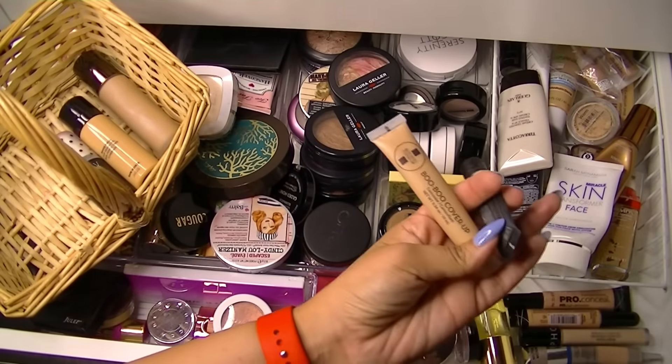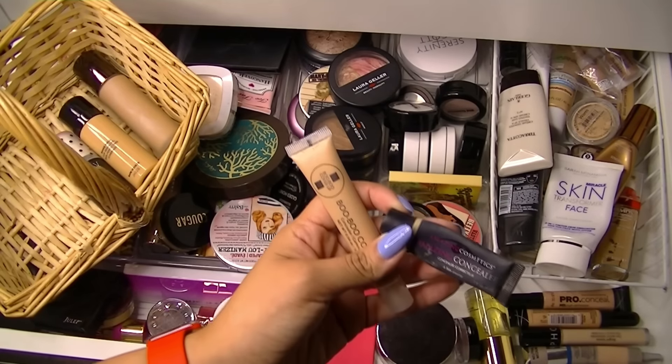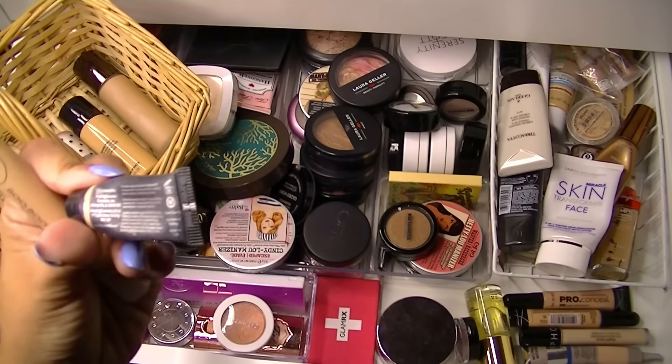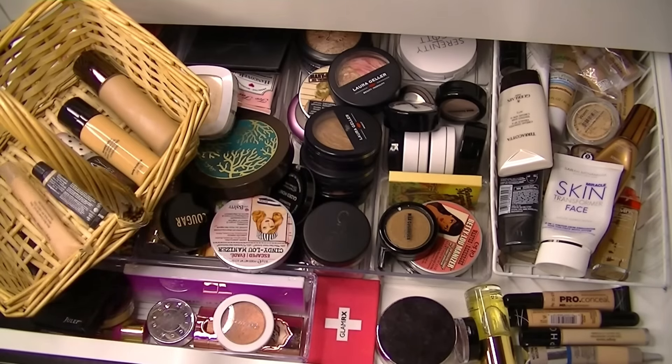I'm going to grab my Boo Boo Cover-Up that we got in an Ipsy bag, and also my Amazing Cosmetics Concealer. It's almost done — I need to finish this bad boy. And this is in the color light golden.